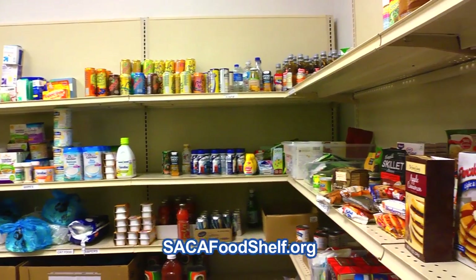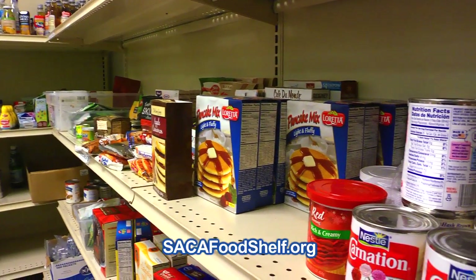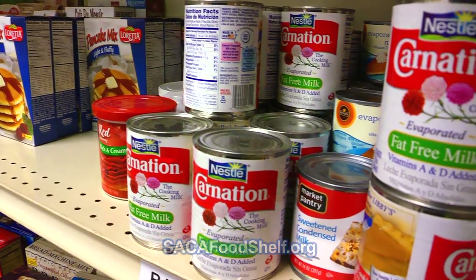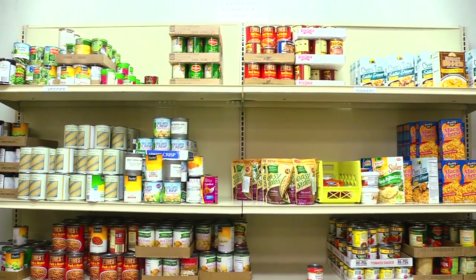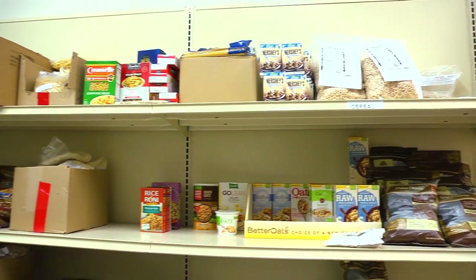We changed our whole food model around recently. The way we used to do it was people would come in and we'd have food prepackaged for them. That worked out great in a lot of ways — they got a lot of food, and we've always been very generous with the food here. Now what we're doing is we have client choice. We have a shopper that helps them out, lets them know how much food they can take of the different types of food, and they escort them through.